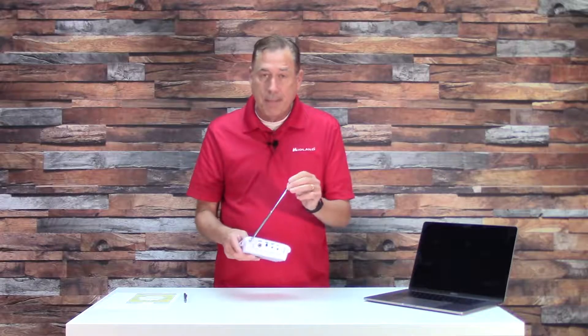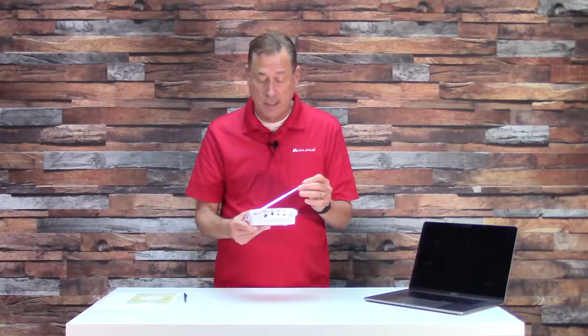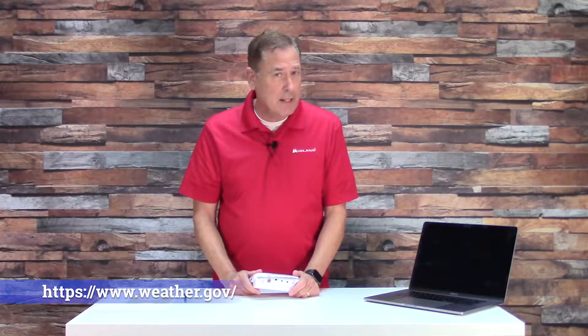That message means maybe you need to extend your antenna, or maybe you need to move the radio to a different location in the house so it gets a stronger signal. It could also mean that the weather radio is not tuned into the proper transmitter. Go to weather.gov — the NOAA weather radio page — and make sure your weather radio is tuned to the transmitter that truly serves your county.